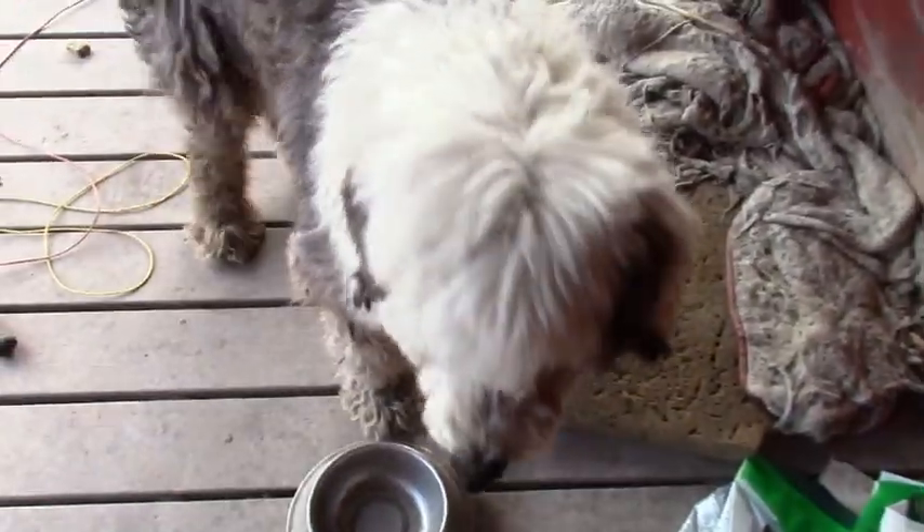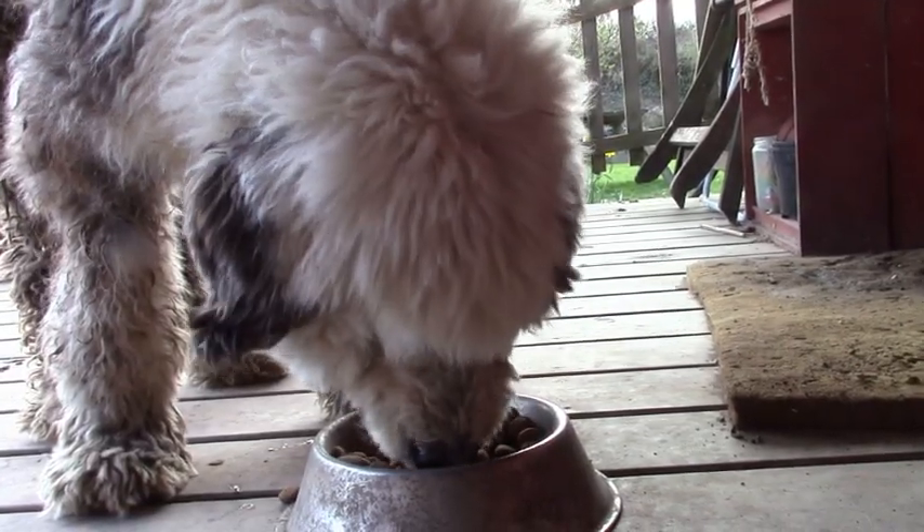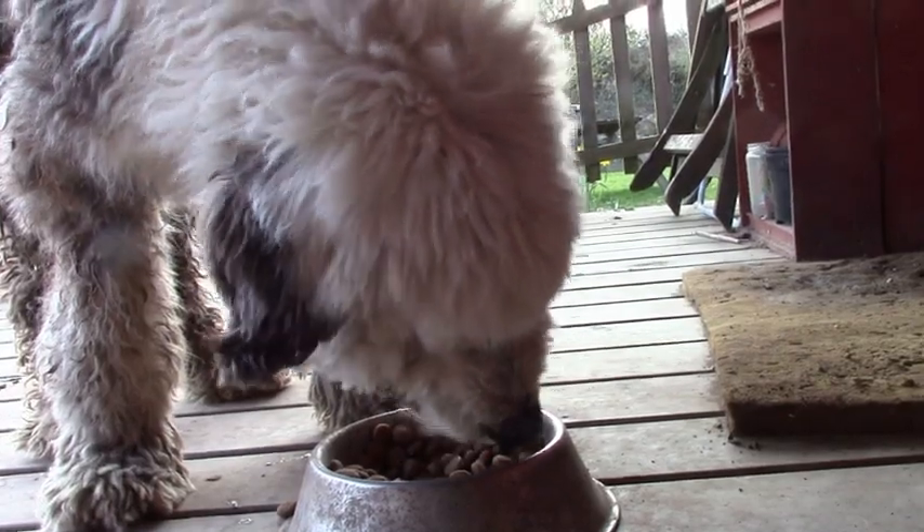Bob, breakfast time now? Never mind, he deserves his own breakfast anyhow.